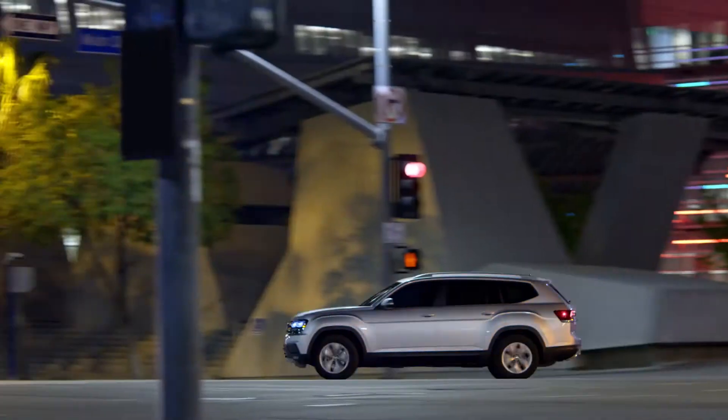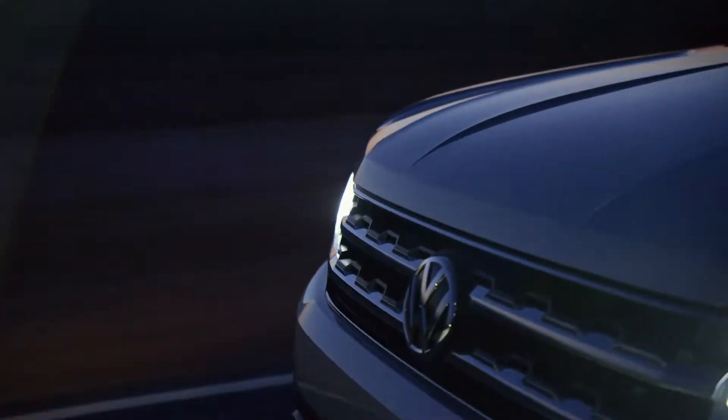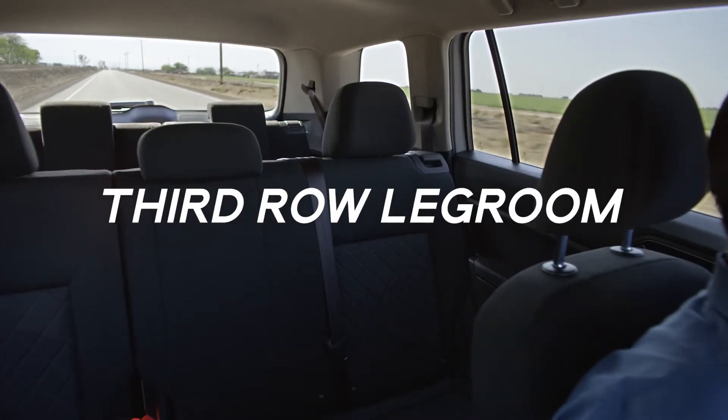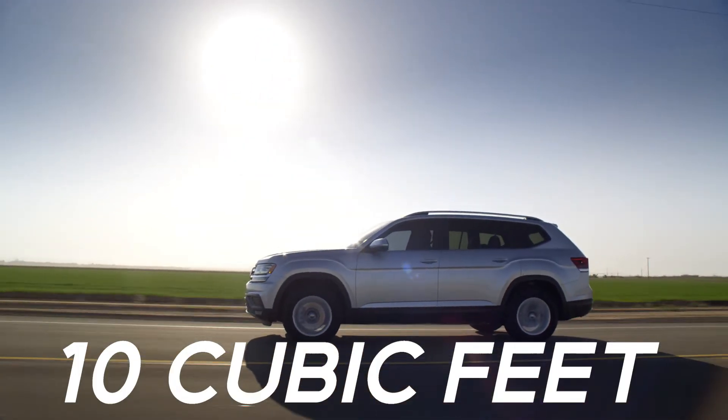If there's one thing the Atlas is known for, it's breathing room. Not only does the Atlas have more third row leg room than the Ford Explorer, it has almost 10 more cubic feet of cargo space.